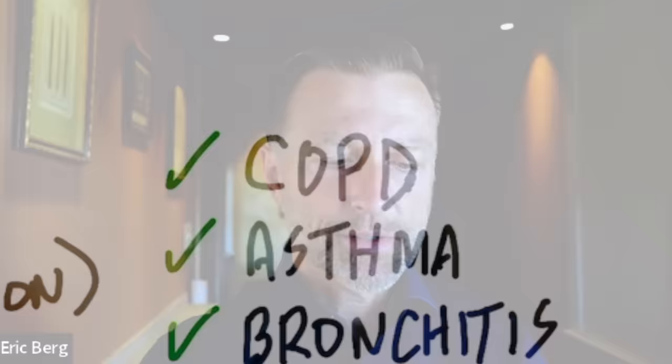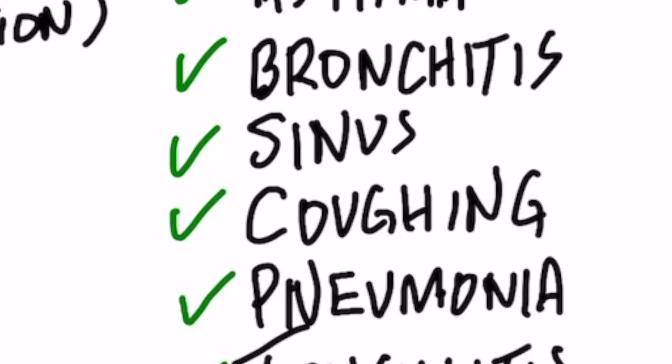If you have any type of mucus, there's a really simple and inexpensive solution, whether it's pneumonia, bronchitis, sinus congestion, COPD, asthma, or even if you have tonsillitis or a sore throat — you can apply this.